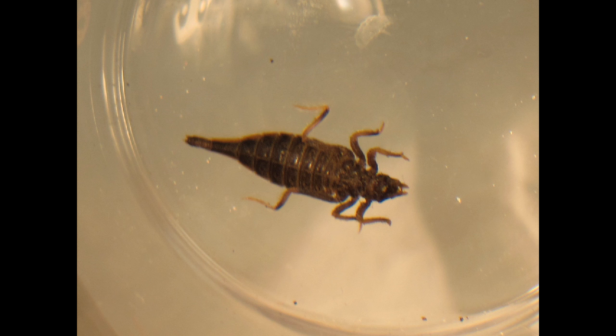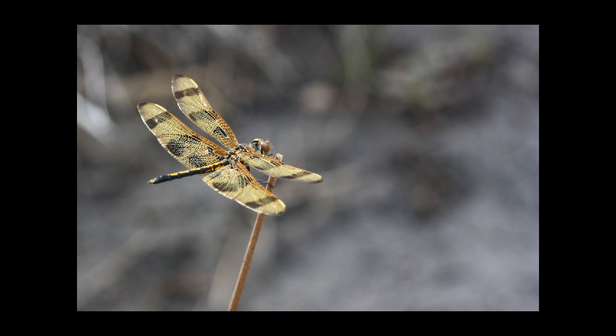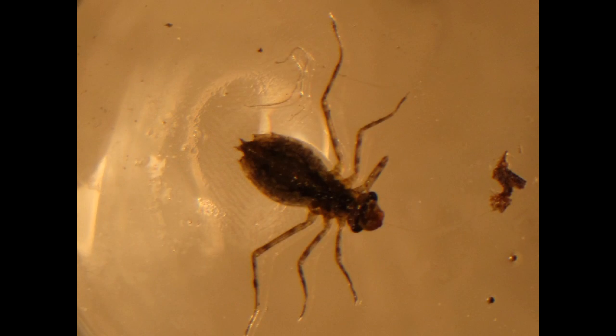When the larvae is old enough, it crawls out of the water and undergoes a metamorphosis. It sheds its outer layer of skin and emerges as an adult dragonfly, complete with wings. The adult stage only lasts up to six months. During this time, adult dragonflies will mate and females will lay their eggs under water where future dragonfly nymphs will hatch.